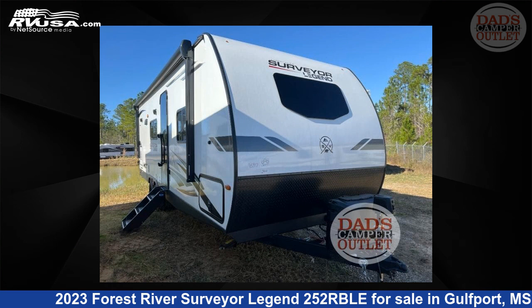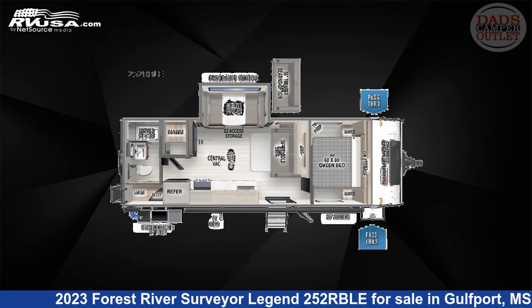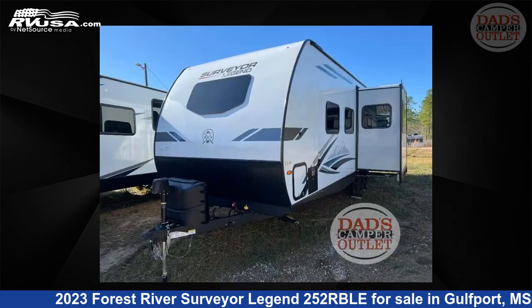This 2023 Forest River Surveyor Legend 252RBLE is a travel trailer RV. It is located in Gulfport, Mississippi, 39503 and is offered for sale by Dad's Camper Outlet.